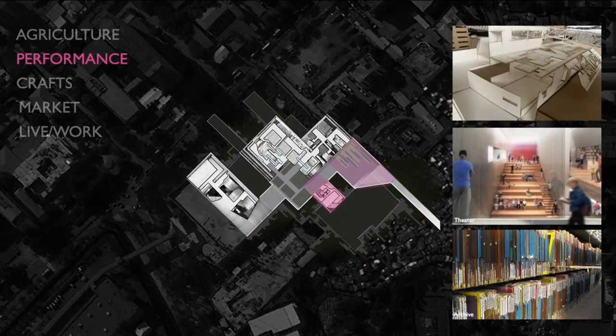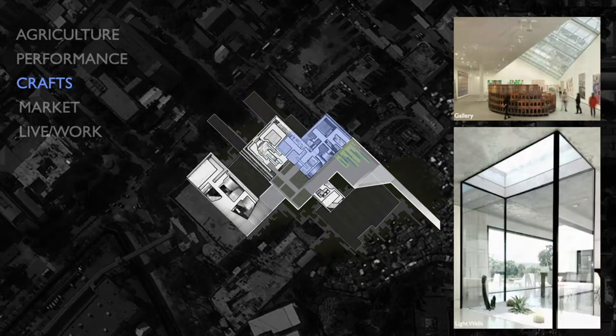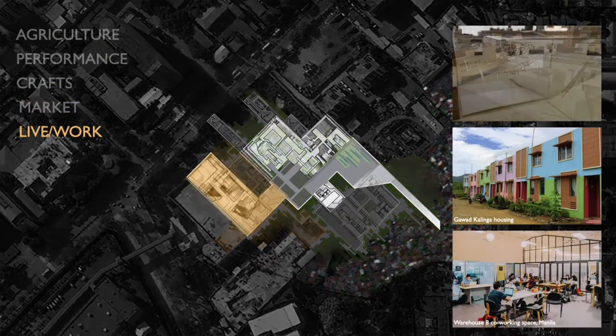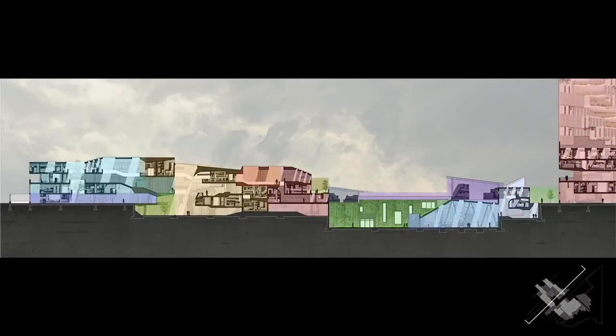Rather than having a monumental structure that is detached from society, what if a museum could integrate into the fabric of the community? The informal settlements are places in which Filipino cultures and traditions thrive. The Living Museum will incorporate the informal East Triangle community in order to reinvent the program of the museum to be a place of dynamic, immersive interaction.